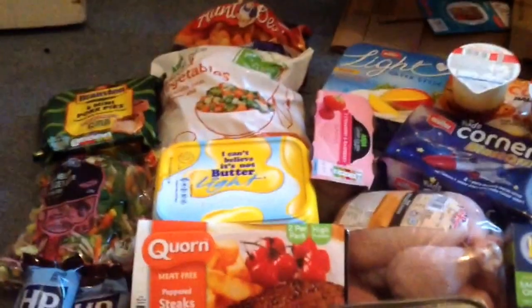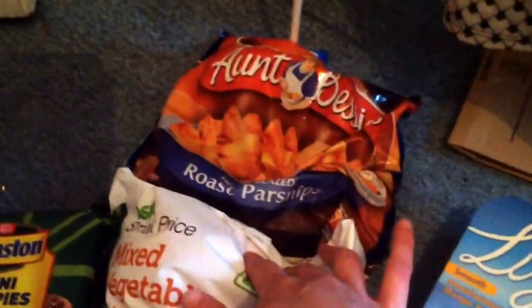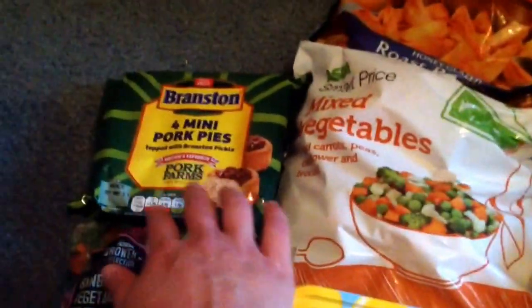We actually got a really good shop this week, within budget. In no particular order: we've got a bag of Aunt Bessie's Honey Roast Parsnips, a cheap bag of mixed vegetables — I'm doing a roast dinner on Sunday.